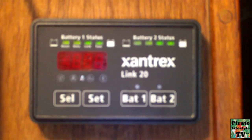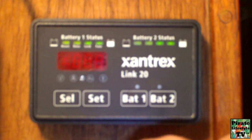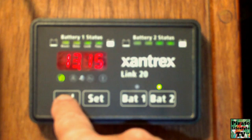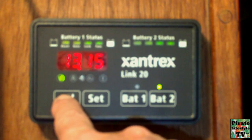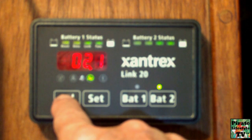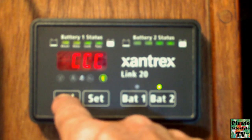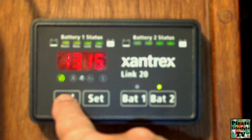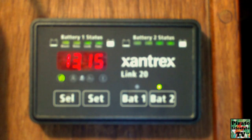I strongly suggest you get a battery monitor. It is too easy to ignore your batteries and they are expensive to replace. With a specially designed battery monitor, you can maintain your batteries and optimize their performance. These monitors include many features displayed at the press of a button — variables like voltage, amp usage, total amp hours, time to recharge, and more.